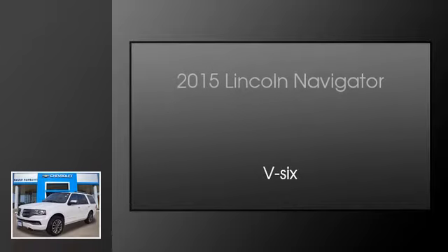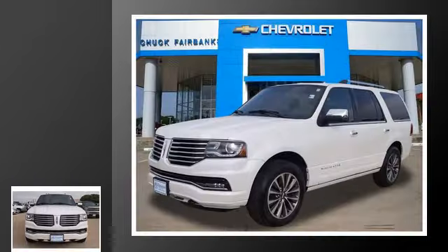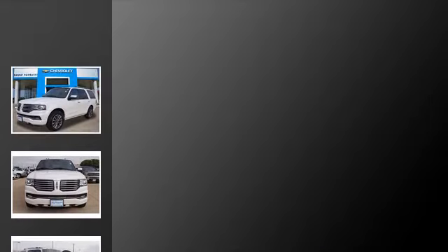This is a 2015 Lincoln Navigator. This SUV has an automatic transmission and a V6.